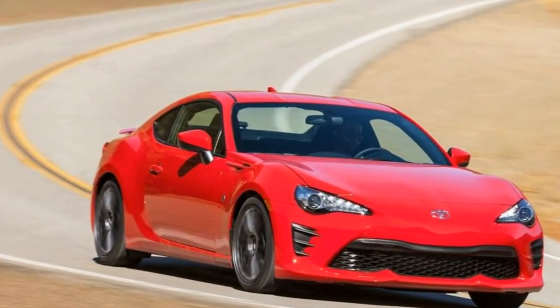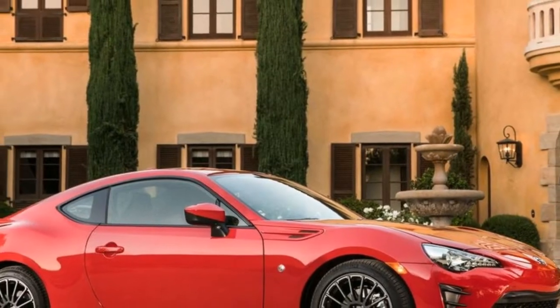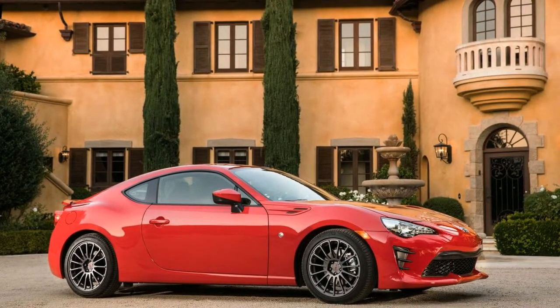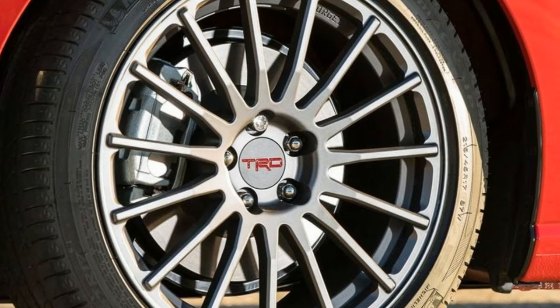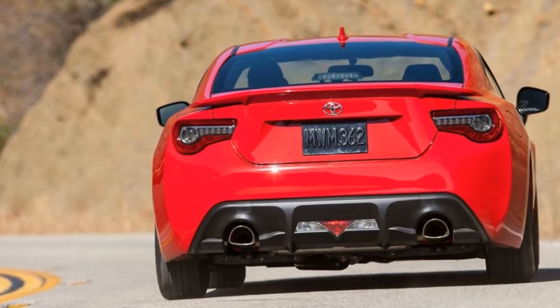New for 2017, with Scion closing its doors, the sporty FR-S transitions and continues life as the Toyota 86. The Toyota 86 receives a few tweaks, including a revised front fascia with a lower bumper that features a larger air dam.